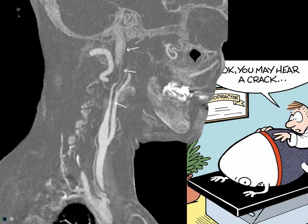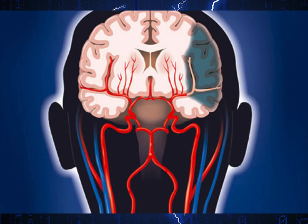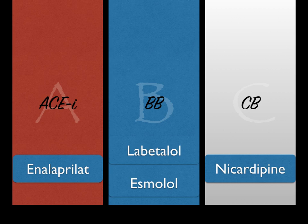Remember, prosopagnosia is the inability to distinguish faces. Seizure is the most common misdiagnosis of stroke. Do not give nitrates in stroke. Remember your ABCs of blood pressure meds: ACE inhibitors, beta blockers, and calcium channel blockers. Good luck, guys.